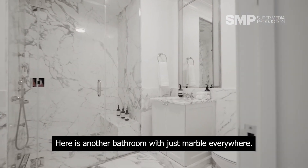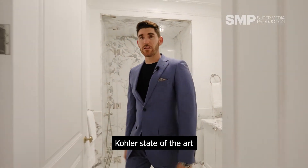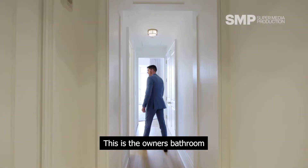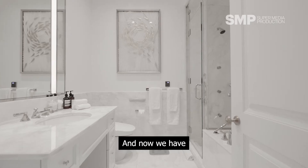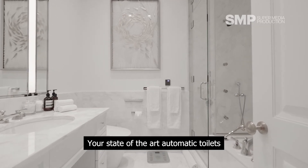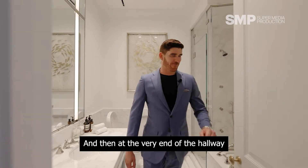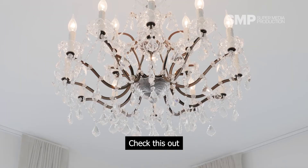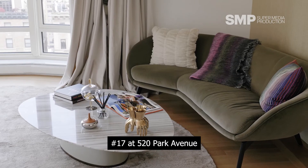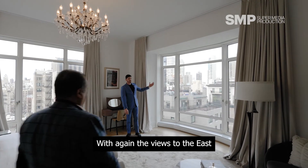Here is another bathroom with just marble everywhere — steam shower, color, state of the art. Heading back out to the end here, this is the owner's bathroom. And now we have this deep-set soaking tub. Your state-of-the-art automatic toilets — they can heat, they can spray, they can cool, everything. And then at the very end of the hallway, check this out — this is the executive owner's bedroom here at number 17, 520 Park Avenue, with again the views to the east. This is a one-of-a-kind place.